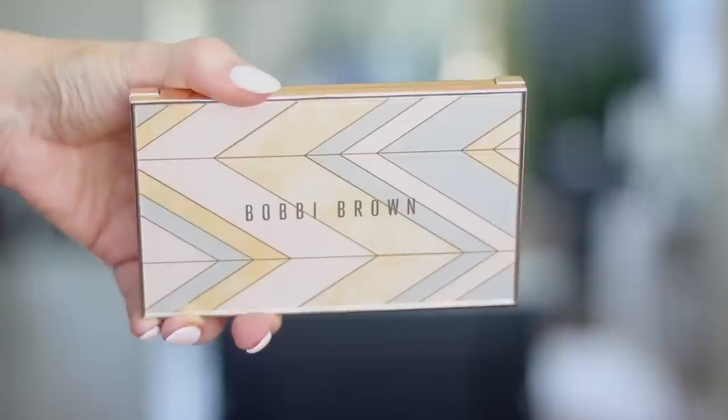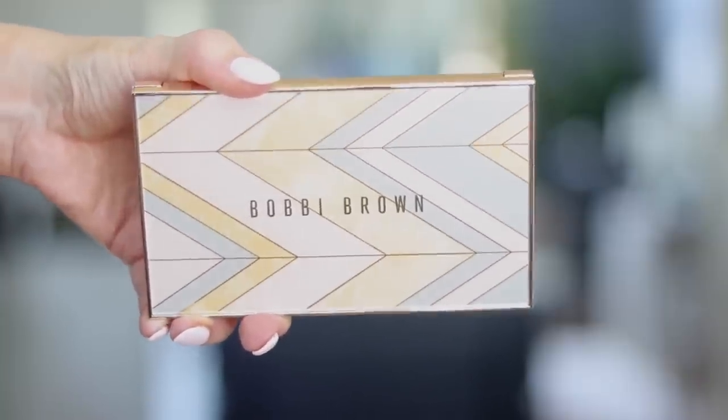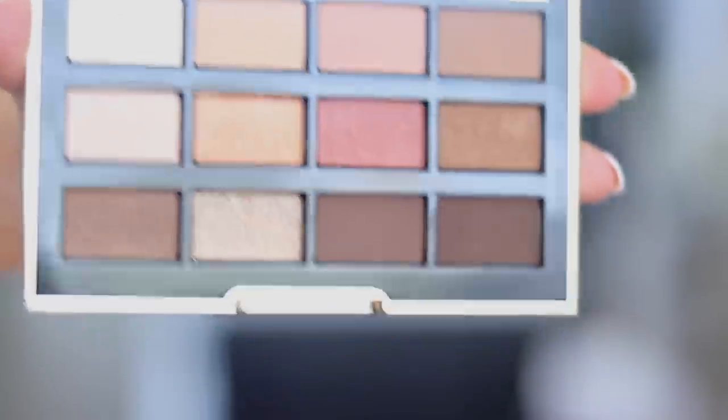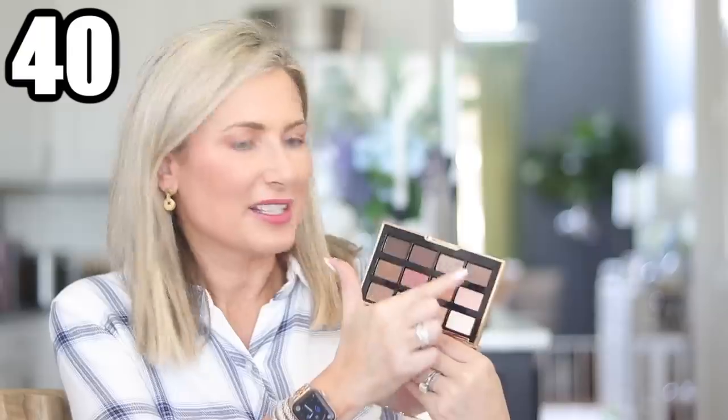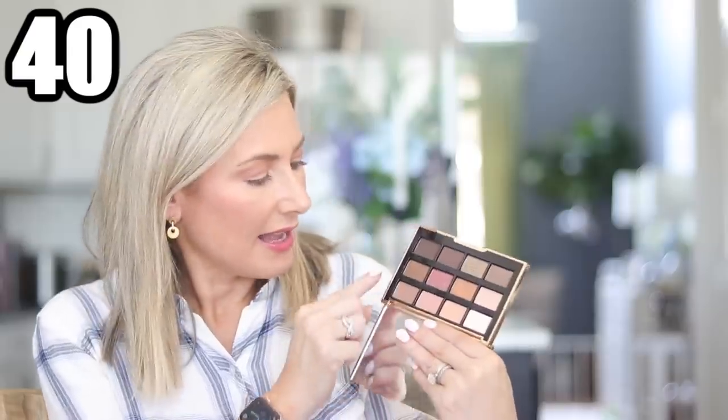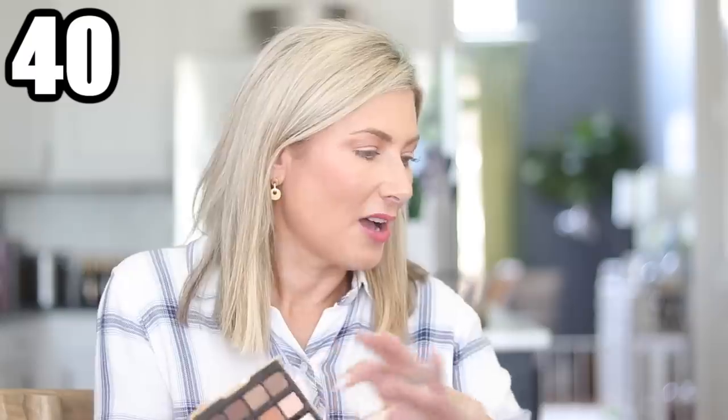I also got the Bobbi Brown palette — it's so pretty, just the outside of it, and the inside is gorgeous with all very wearable colors. In the store, the two shades I reached for to swatch had the most fingerprints in them, so we're all reaching for the same shades. The shimmer shades are gorgeous, the mattes are very wearable, and it came with a full-size mascara as well. That's everything I have to share with you from in store and at home.